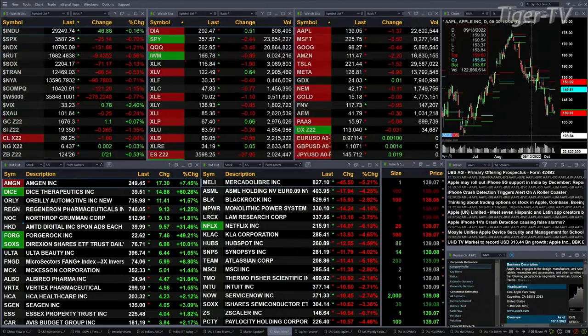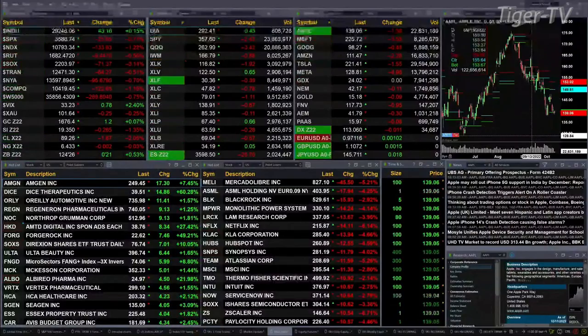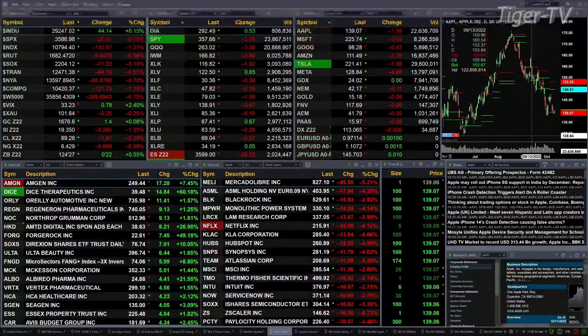Three percent for those semis — they continue to get hit hard. They're down 71 bucks. There's not going to be any kind of bottom pattern out here until you get those semis to form some type of at least short-term bottom. Trannies are off 64 bucks, that's a half a percent.